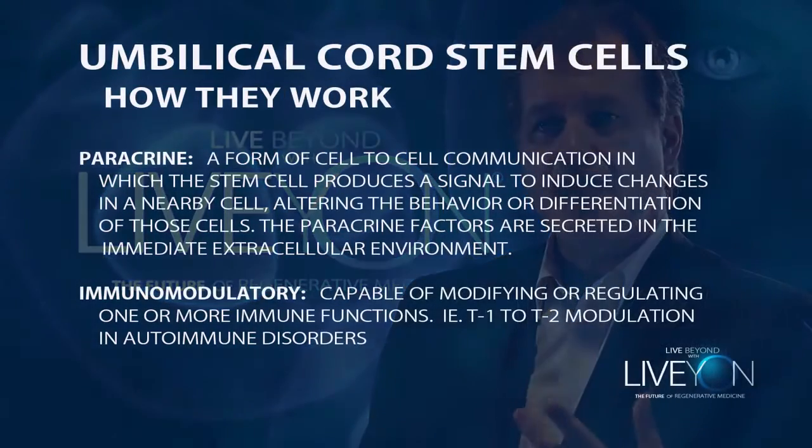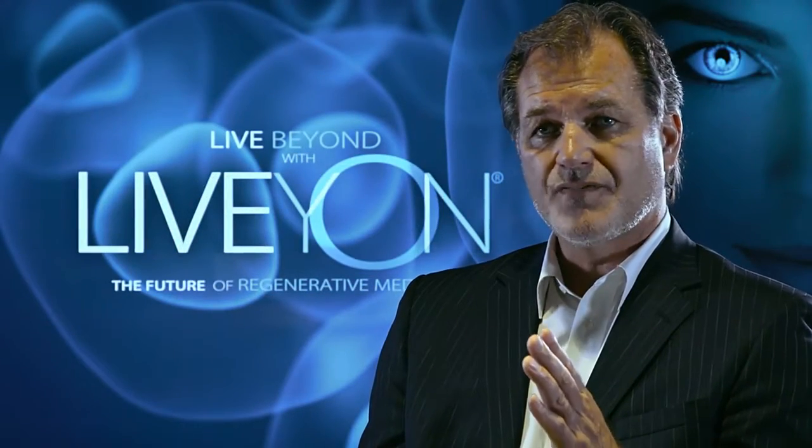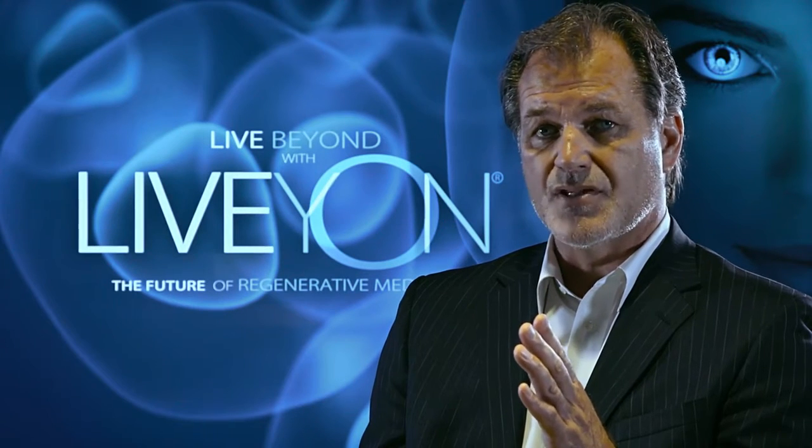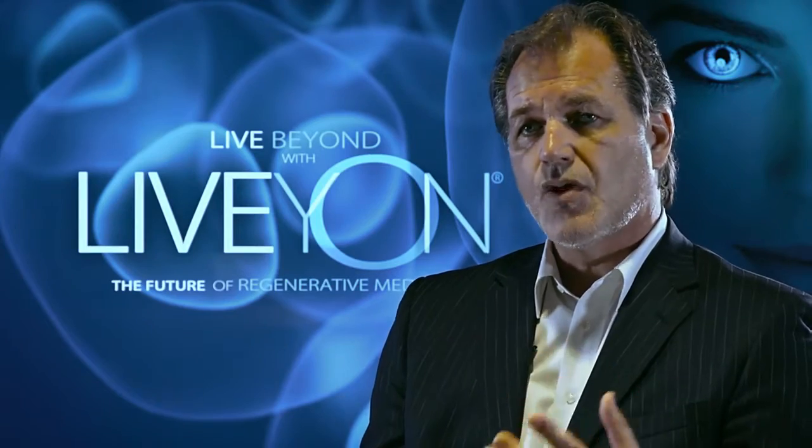That's not the case. When the stem cells are injected into the body, they are attracted by paracrine signaling. Paracrine signaling is a chemical signal given off by damaged cells, and stem cells are attracted to that. The stem cells will come up to a damaged cell, attach itself to a blood vessel next to the damaged cell, and then become what's called a pericyte. From that point, it will give trophic and nutritional support to that cell next to it.